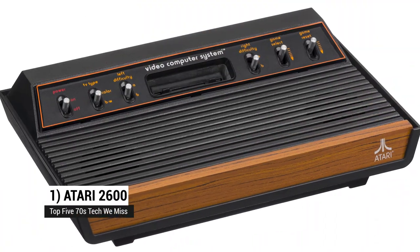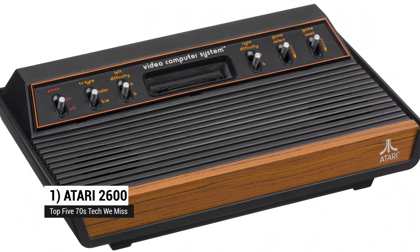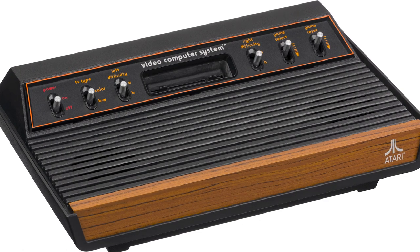At number one, the Atari 2600. Pac-Man, Space Invaders, Frogger — all on your home TV, thanks to that RF modulator. You are no longer limited to little red LED dashes. Just stick the cartridge in, make a selection, and play with the joysticks, or even paddle controllers if you wanted to play Breakout.